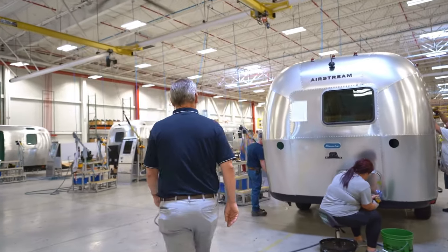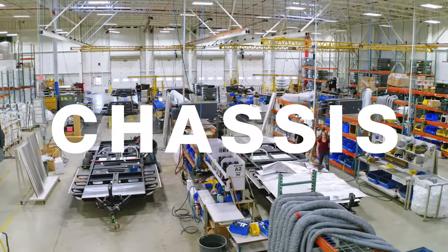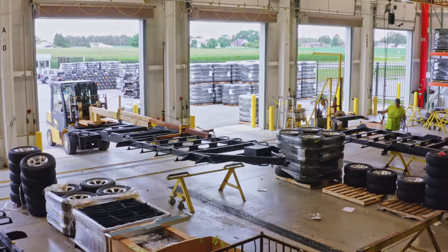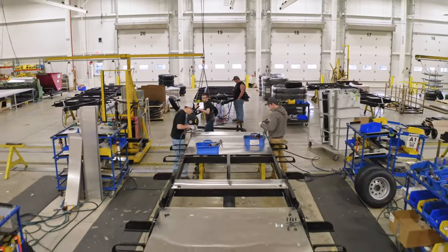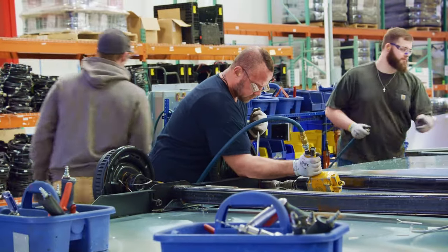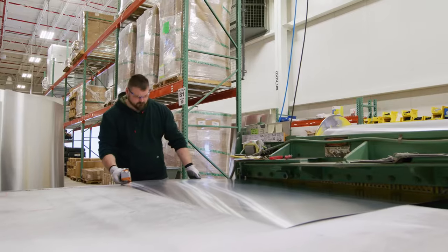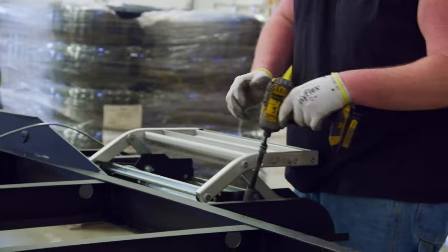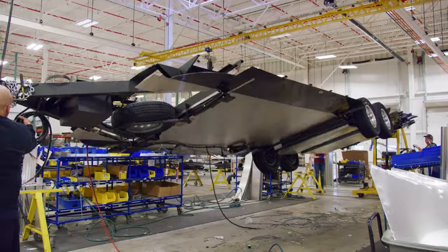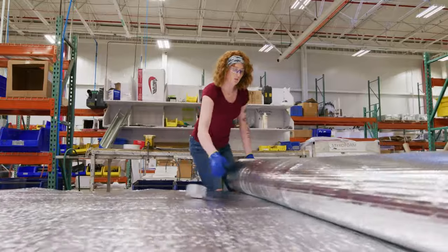While the shell is being riveted together, our chassis department is hard at work installing all of the components that rest below the floor level. These ladder-frame chassis arrive pre-built to specification and come in upside down for easy access to the underside, where the team installs holding tanks, shock absorbers, stabilizer jacks, tires, wheels, and the spare tire. Initial wiring, plumbing, and vent lines are installed, as well as the Airstream step and electric hitch jack. Then the chassis is flipped right side up for installation of the aluminum enclosed underbelly, as well as flex foil insulation and tank sensors.